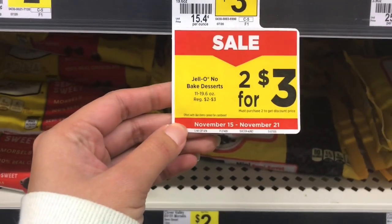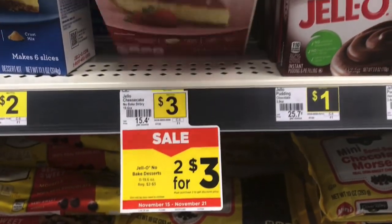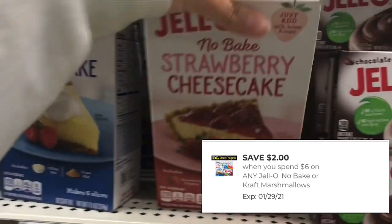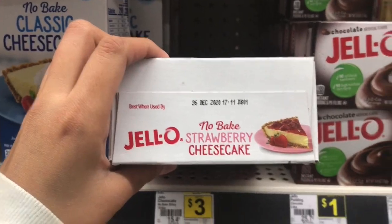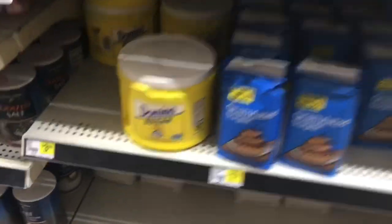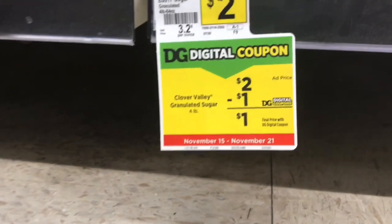The next item I'm picking up is the Jello no-bake cheesecakes. These are priced at three dollars each and they're also on sale two for three. Always make sure you check your expiration dates. The two dollars off of six digital coupon is attaching to these, so we're getting a total of five dollars off — with them being on sale two for three plus the two off of six, we'll pay just a dollar for both, 50 cents each.